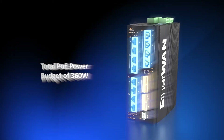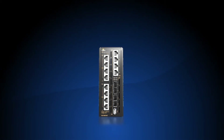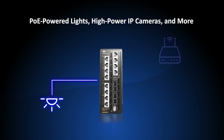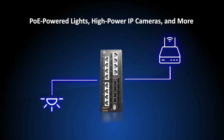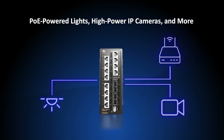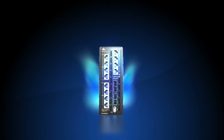The EX78900X series, which offers switching and routing capability, is ideal for applications using PoE-powered lights, new high-speed Wi-Fi access points such as Wi-Fi 6, high-power IP cameras such as pan-tilt-zoom cameras, or where PoE power or high-bandwidth are a concern.